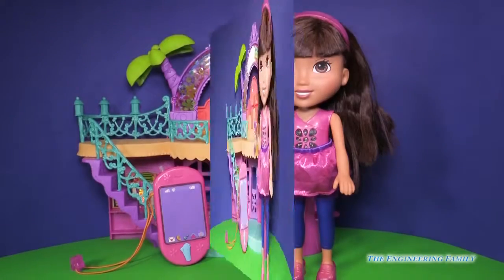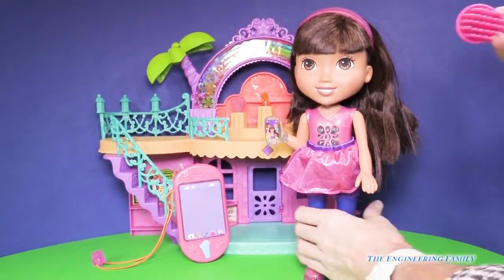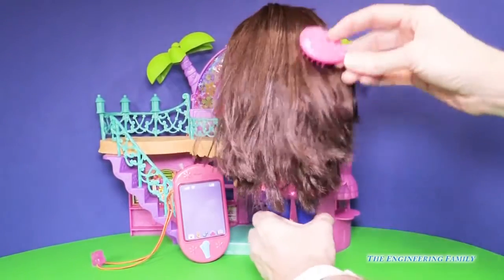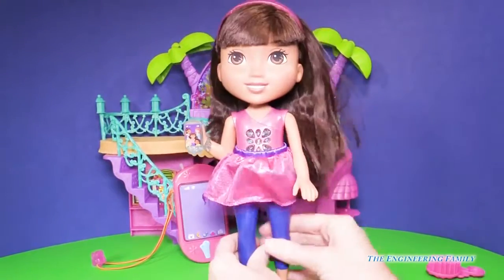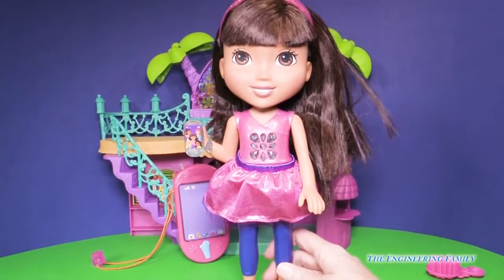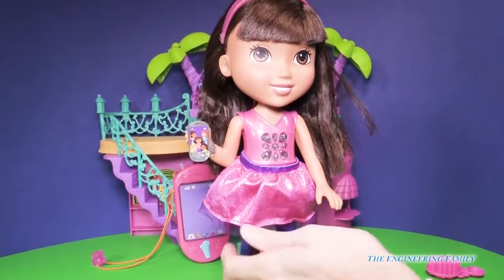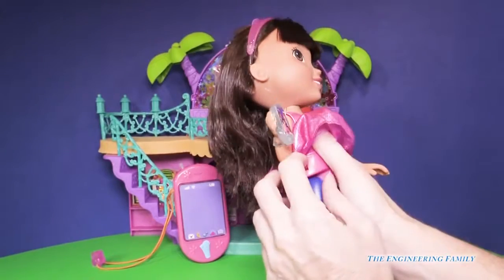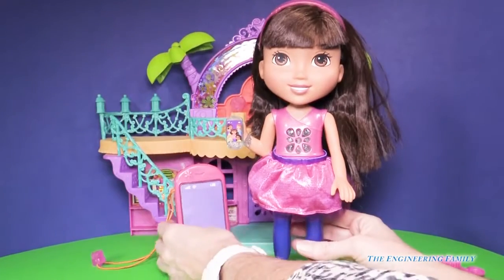Are we ready to play or what? Alright, the first thing we need to do is make sure her hair looks really cute. So I'm going to take the brush that was included and brush her hair super nice. Oh Dora, you look beautiful with your cute little skirt and your hair with your headband on. I love it. Okay, so let's first turn it on. There's a little side button here, I'm going to push it on. Pull her dress down so she looks super cute.